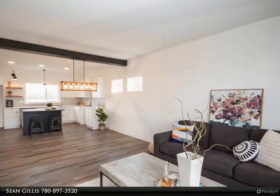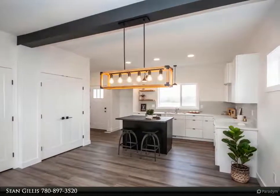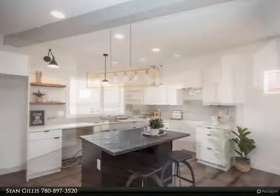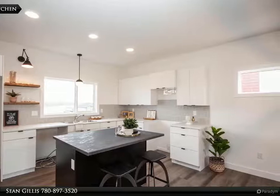The open and stylish kitchen features an eat-up island, gorgeous backsplash, and ample cabinets. Upstairs boasts two bedrooms, a main bathroom, and a master bedroom which features a walk-in closet and a full ensuite.